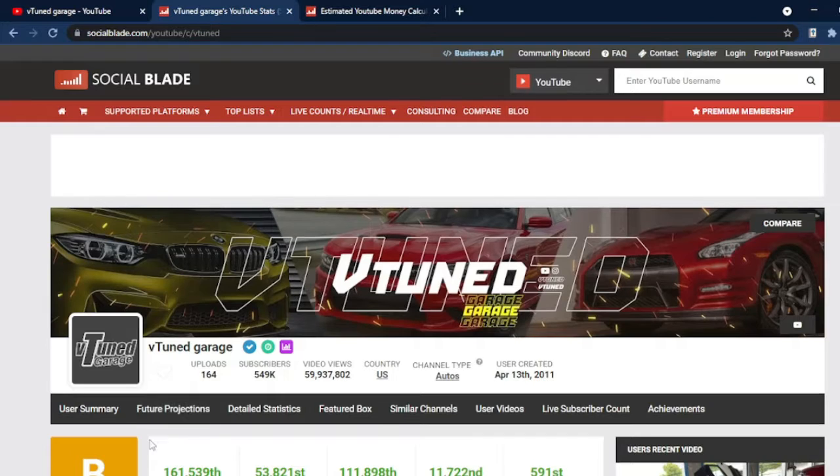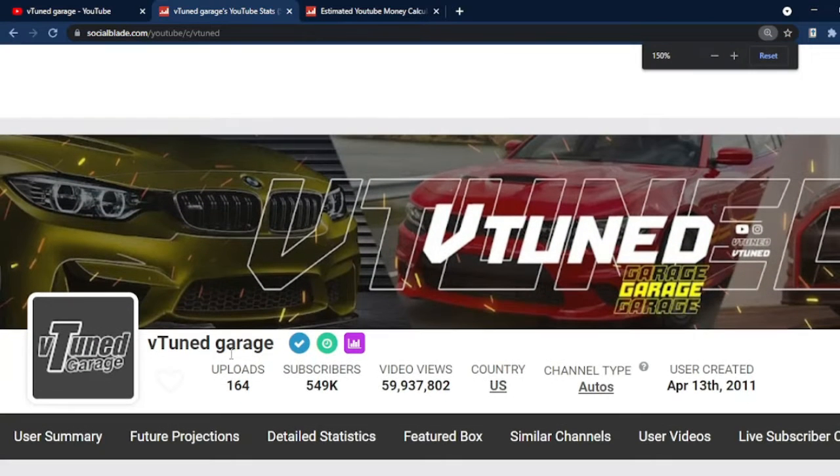VTuned Garage, as of recording this video, has uploaded 164 videos, garnered 549,000 subscribers, along with over 59.9 million total views.